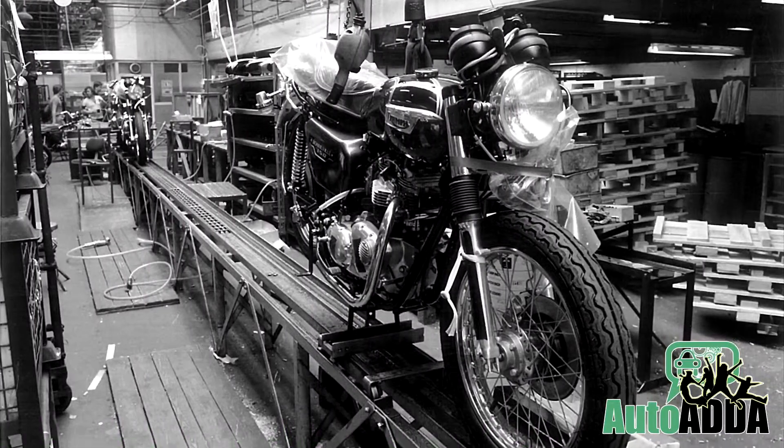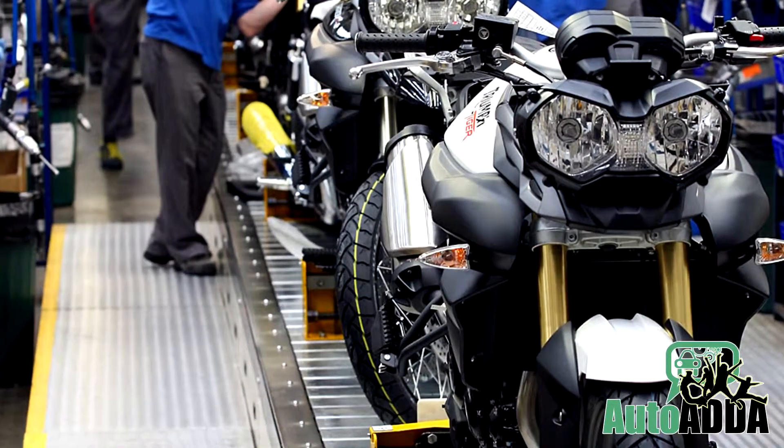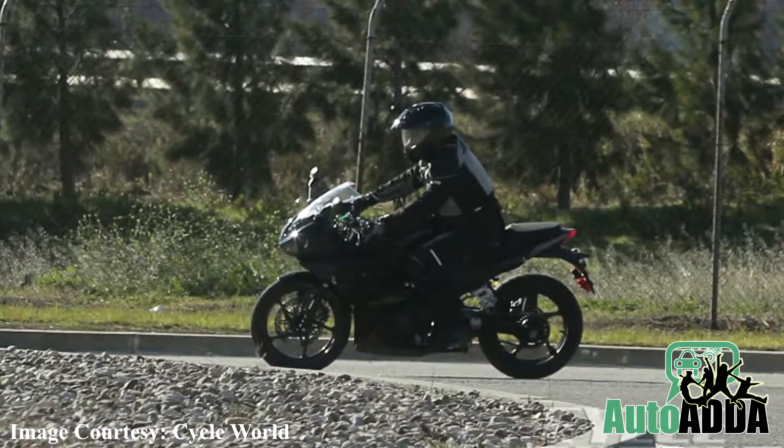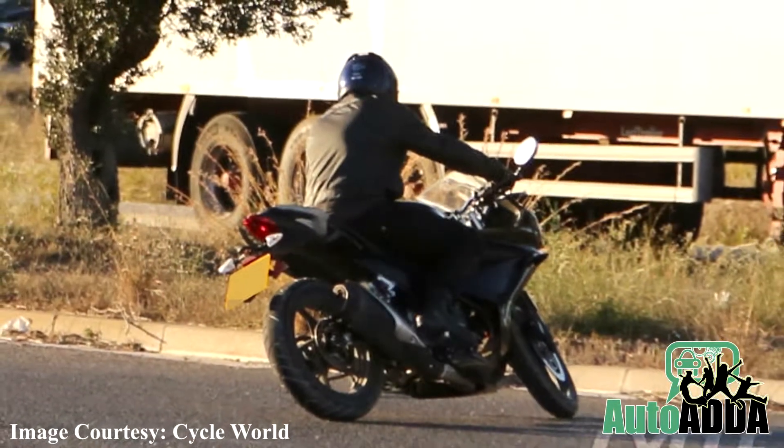Adding to the note, Triumph's Narasapura plant, situated at the outskirts of Bangalore, will play host to its production. Sources say Triumph will launch its 250cc lineup somewhere in 2015.